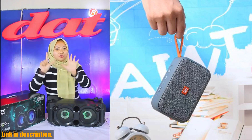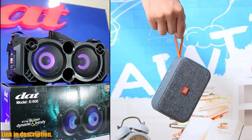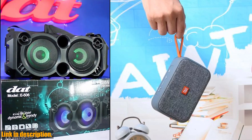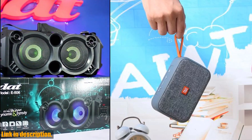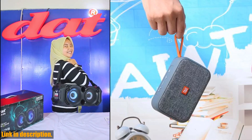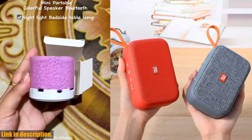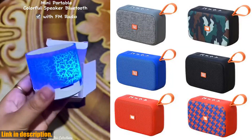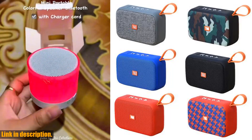With a playtime of four to five hours and a quick two to three hour charge time, you'll have all the power you need to keep the music going all day long. Plus, with a battery capacity of 400 milliamp hours, you can trust that this speaker will keep up with you no matter where your day takes you.